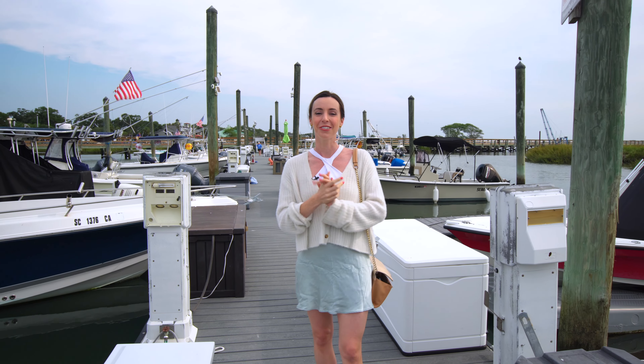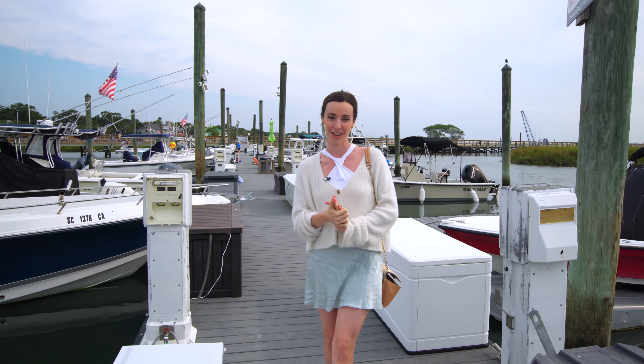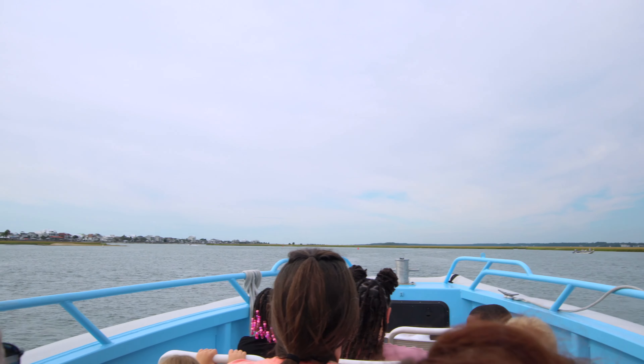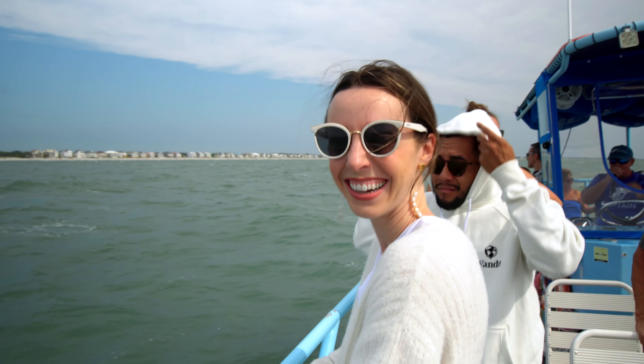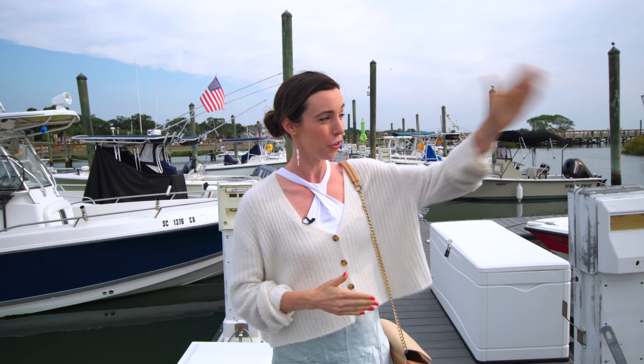One of the lovely things you can do here is a dolphin watch cruise, and we are doing it here with Blue Water Adventures. We're going to see some dolphins today. This is at Murrells Inlet. The whole experience is an hour and a half. Make sure you bring layers and sunscreen. It's full out on the open ocean — let's do it.